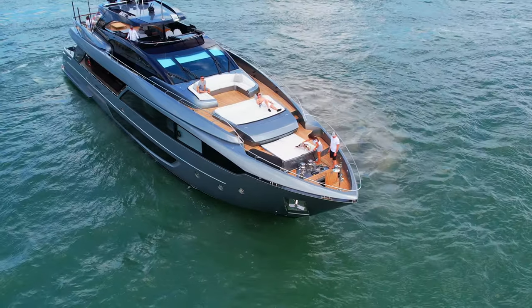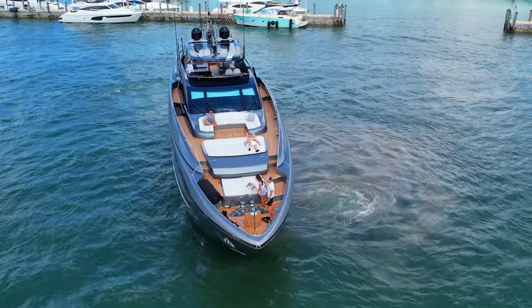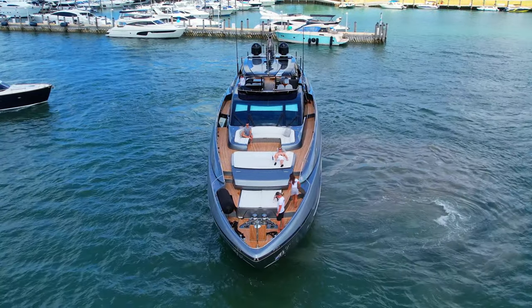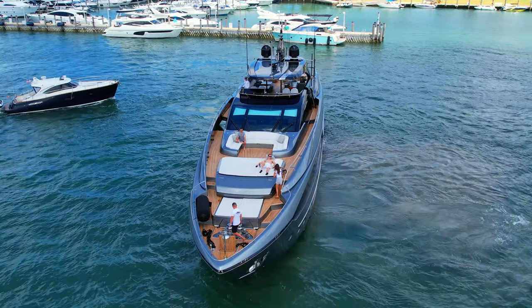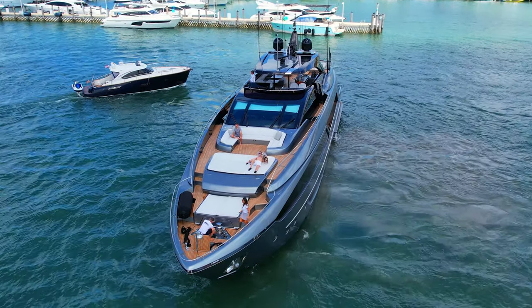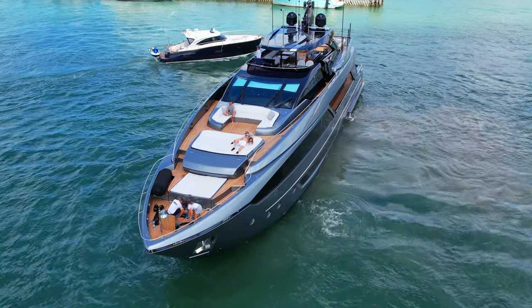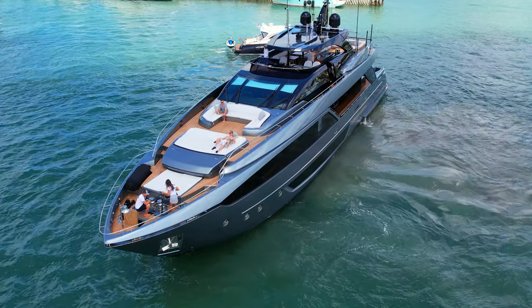Range and Performance: Built with a GRP hull and GRP superstructure with teak deck, she has impressive speed and great efficiency thanks to her planing hull. Powered by twin diesel MTU 16V 2000 M96L 2,638 horsepower engines, she comfortably cruises at 22 knots and reaches a maximum speed of 26 knots with a range of up to 430 nautical miles from her 14,700 liter fuel tanks.